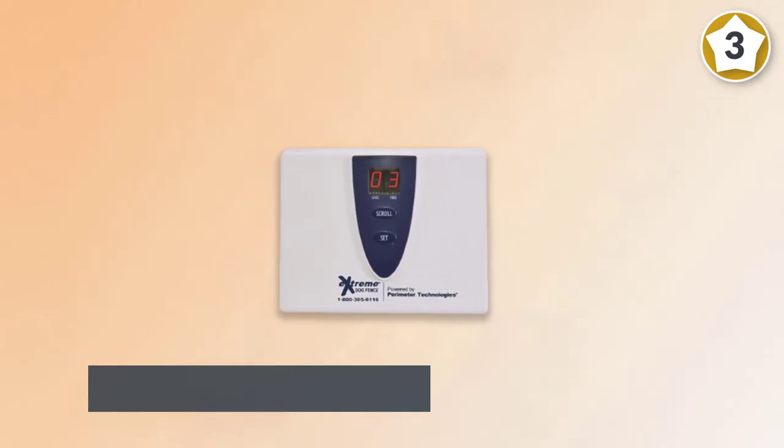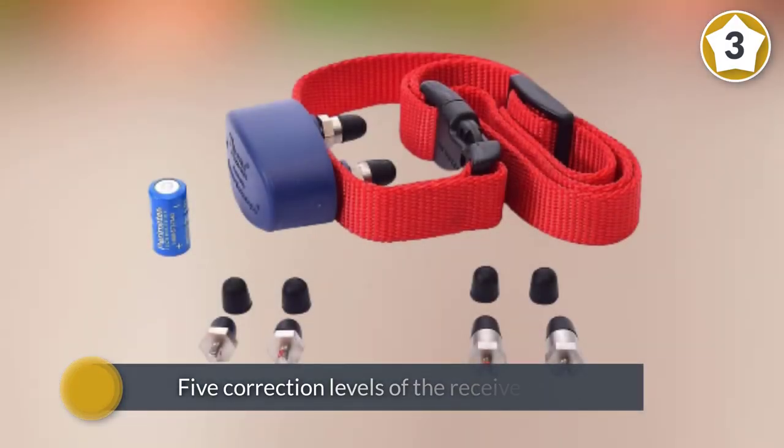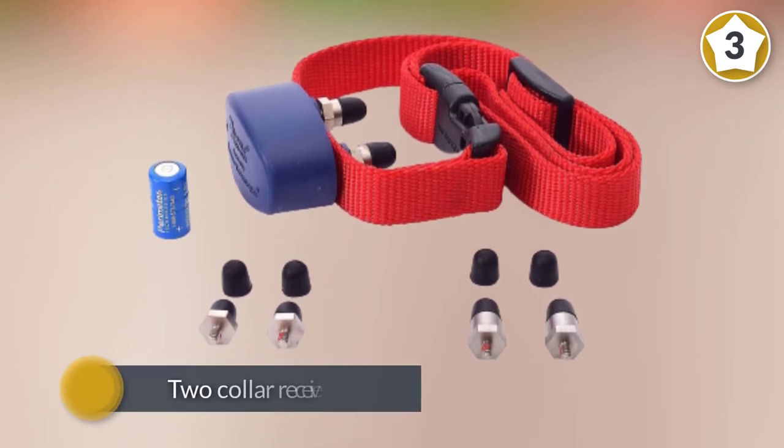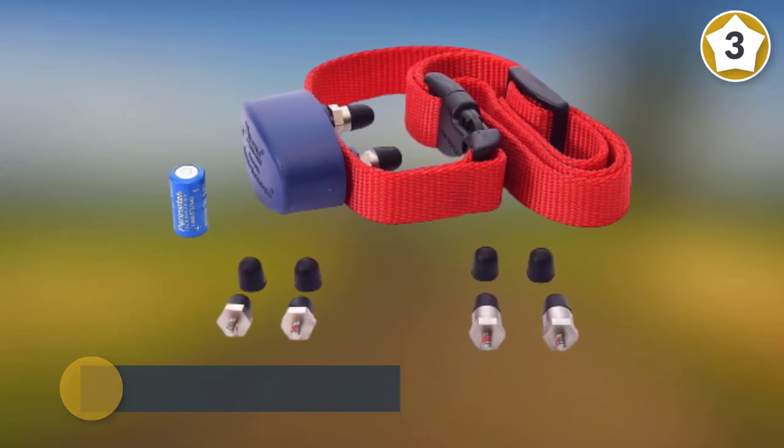There are five correction levels on the receiver collar, ranging from low to high power if necessary. There are two collar receiver sizes to adjust at the contact points for short neck hair and long neck hair.